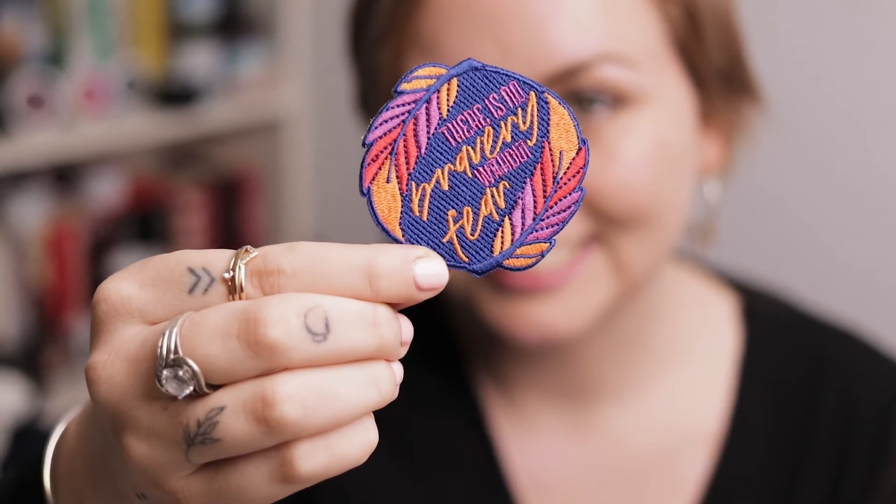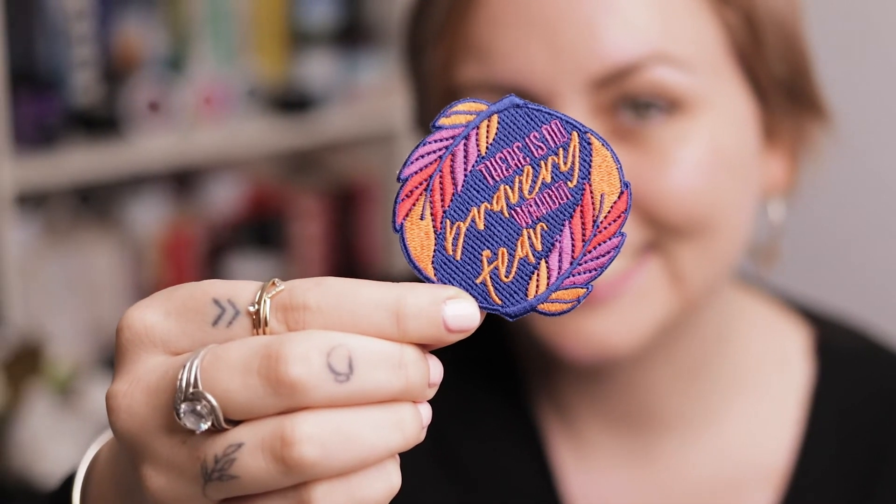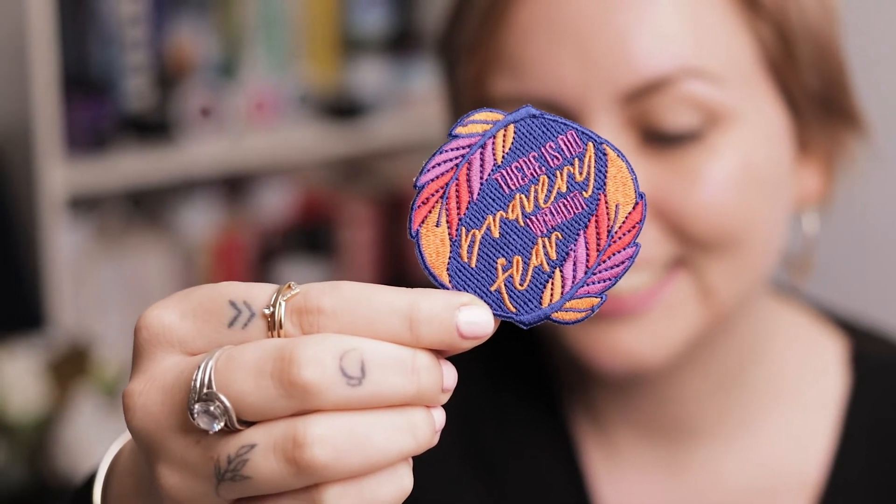Next we have an iron-on patch inspired by Crown of Feathers, which I also haven't read, and it says 'There is no bravery without fear.' Totally true. This feels like really good quality, which is awesome. I just need to iron it onto something, but I like the colors too.